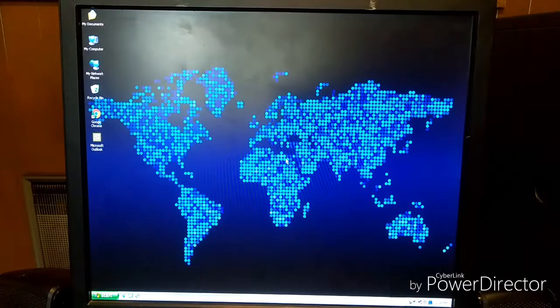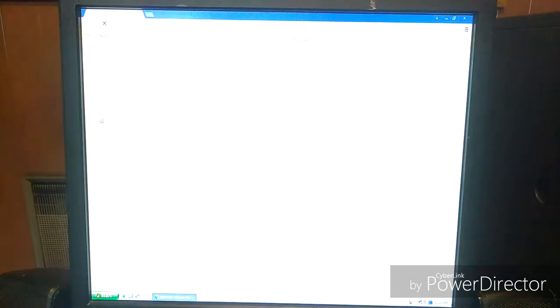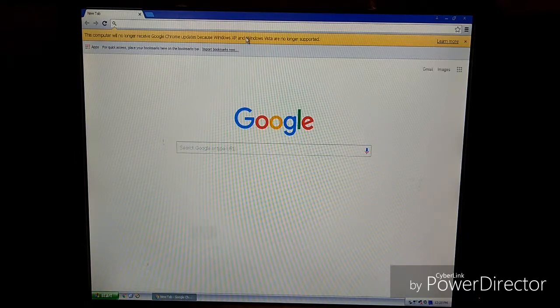We're going to take a look at the internet experience on this machine. We're going to run Google Chrome — this is the last supported version under Windows XP, and it was the best web browser I could find. There's not been a supported web browser for Windows XP in the last couple of years. When we first launch it, we get a notice that says this computer will no longer receive updates, because Windows XP and Vista are no longer supported.